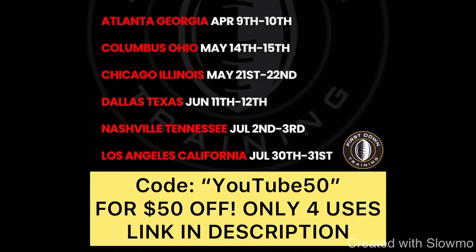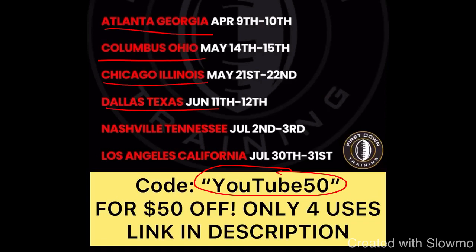Again fellas, today only, four uses only of this promo code — promo code YouTube50 for $50 off any one of our six off-season camps coming to Atlanta Georgia, Columbus Ohio, Chicago Illinois, Dallas Texas, Nashville Tennessee, and Los Angeles California. If you guys want to come out, $50 discount today only for our YouTube subscribers. We really appreciate the support fellas. Very first link in the description below — I'll see you guys next time.